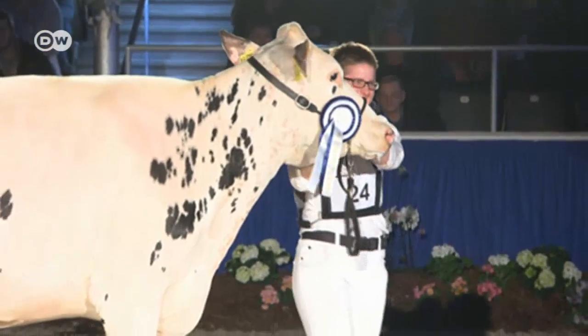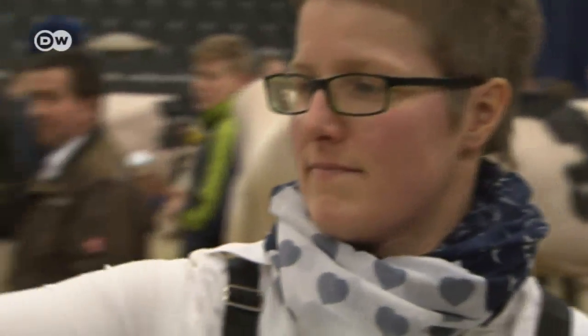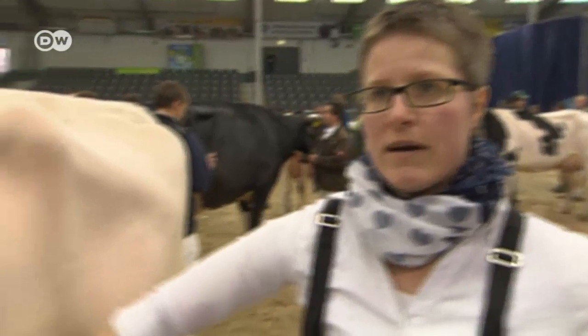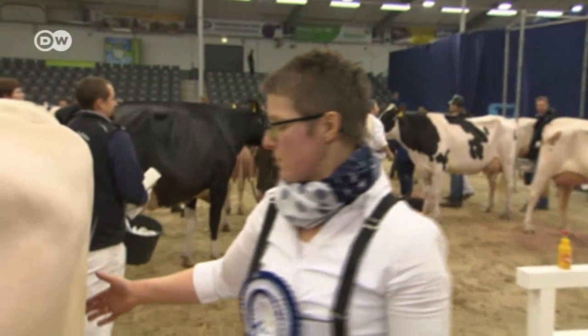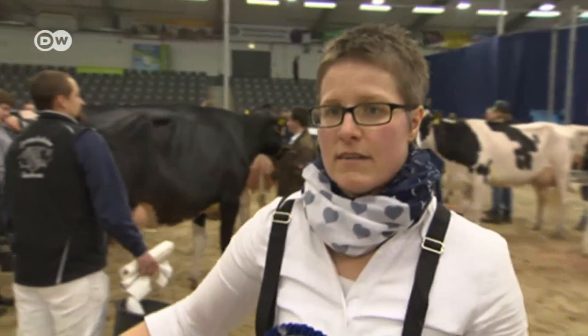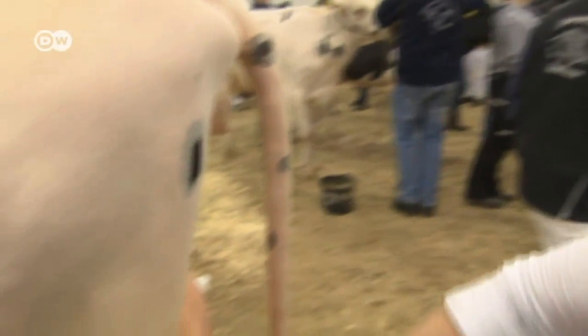This breeder is among the winners. What are the crucial criteria? A good body, a lot of depth in the belly and the ribs so that the cow can take in a lot of food. Another important aspect is the udder — it needs to be very firm and some distance above the ankle.